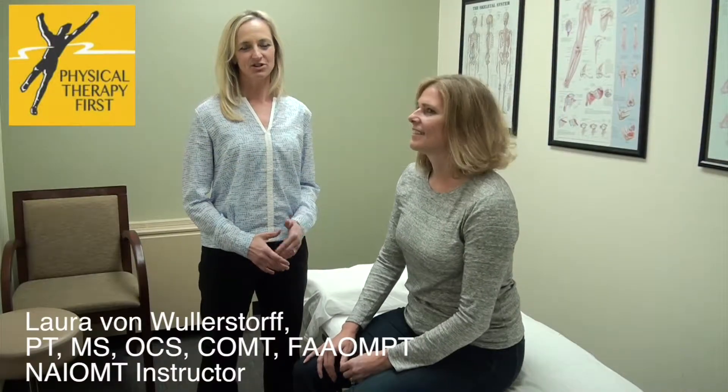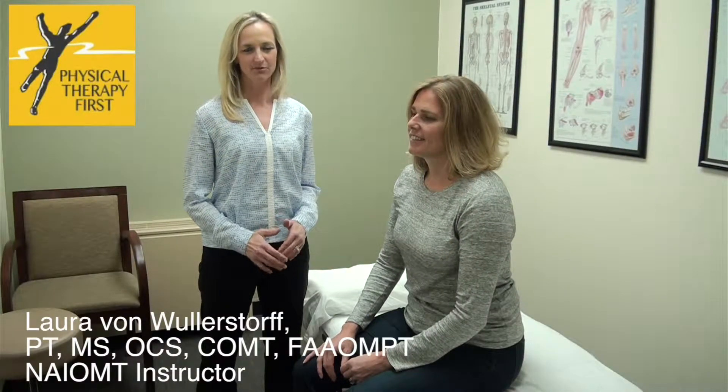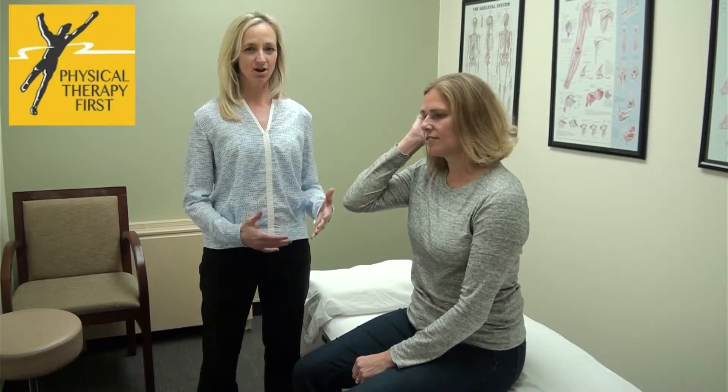Hi, I'm Laura von Wurzhoff and this is your upcoming PTF tip for the week. We're going to talk to you about posture that you can use at the office, in the car, or on airlines.